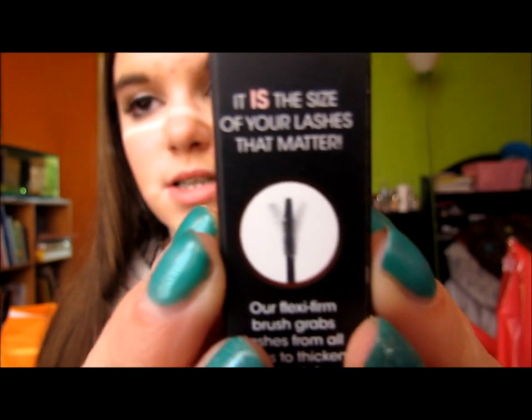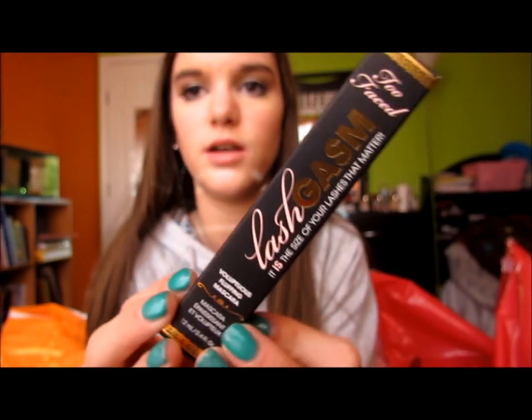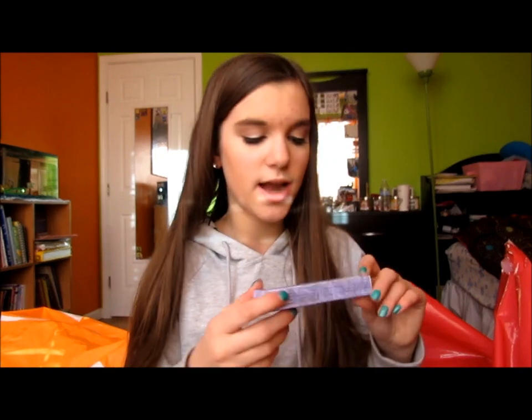I got the Too Faced Lashgasm mascara — I don't want to open it yet because I don't want it to dry out. I'm super excited to try it out. I also got the Urban Decay Lush Lash Mascara from Sephora because they were out of it at Ulta. My friend Jasmine and her friend are both obsessed with it, so I figured I'd try it — the brush looked really good from the tester.